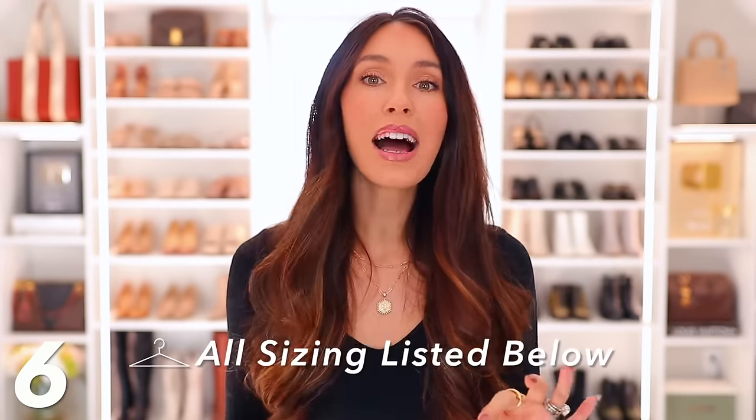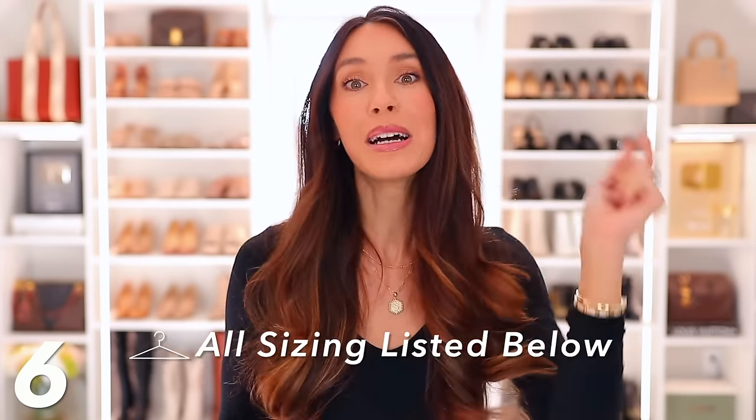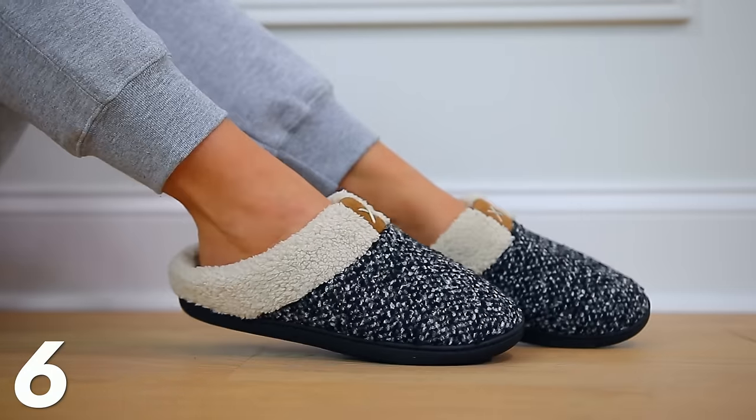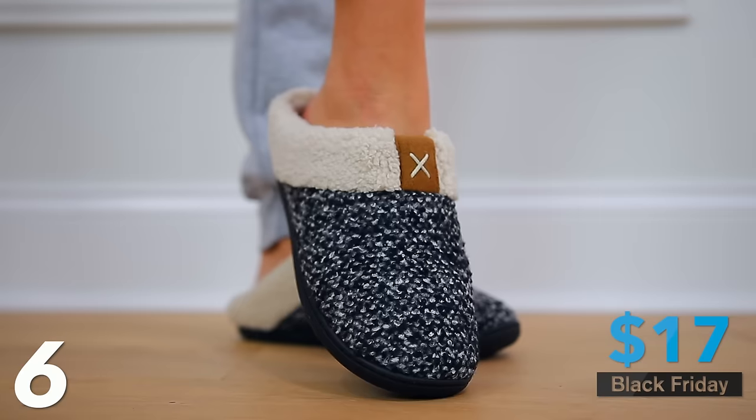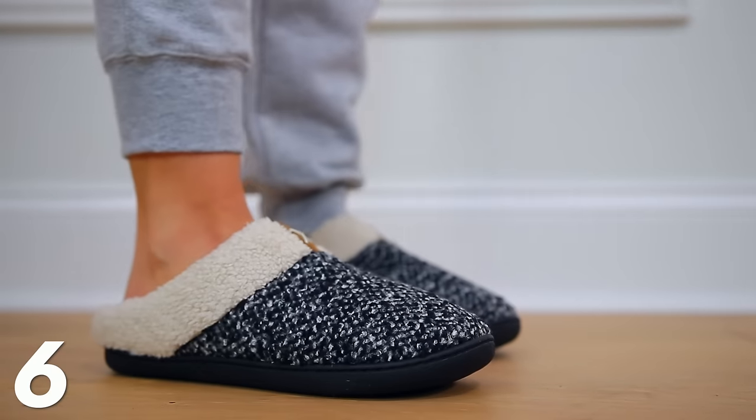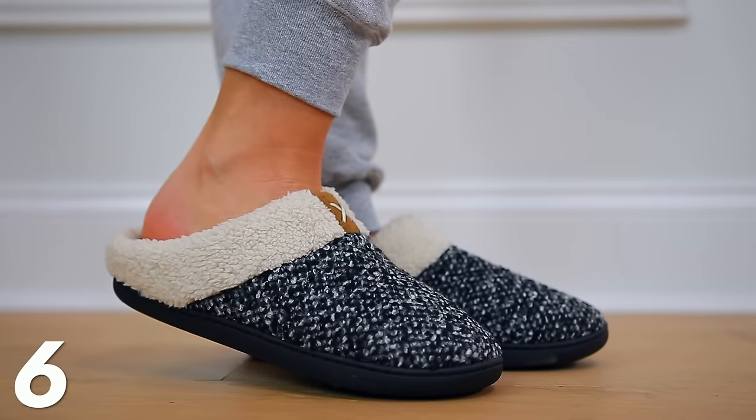If you're wondering about sizing for each clothing piece, I'll have that listed beside each item down below. Next up, these slippers are also a great gift idea. Normally $30, they're on sale for $17. I've had these for about two years — they're comfortable, super gushy, and I love the hard bottom so you can even run to the mailbox outside.